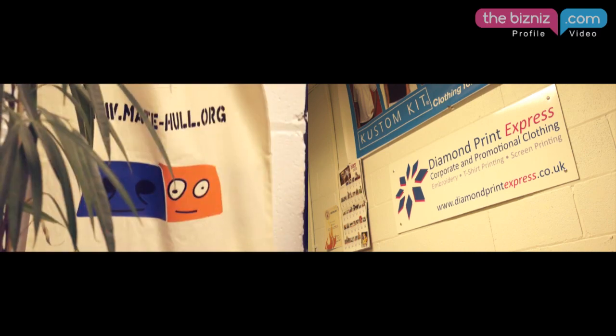We're a corporate and promotional clothing supplier. Diamond Print Express offers a full range of services including embroidery, screen print and heat seal.